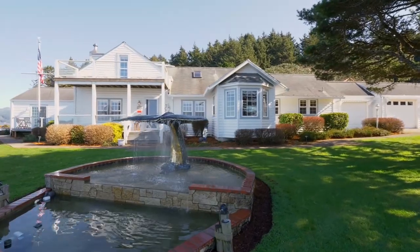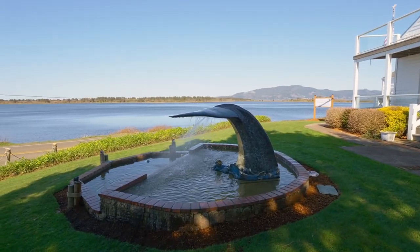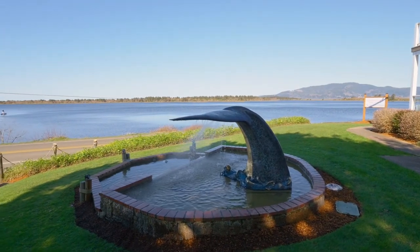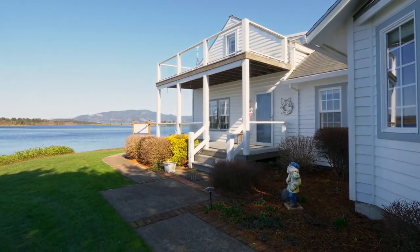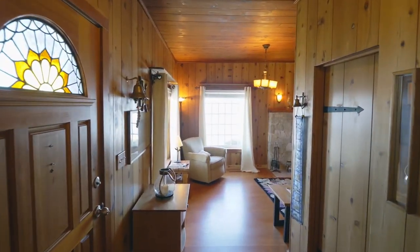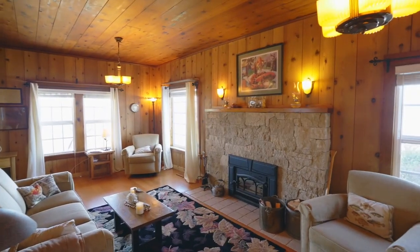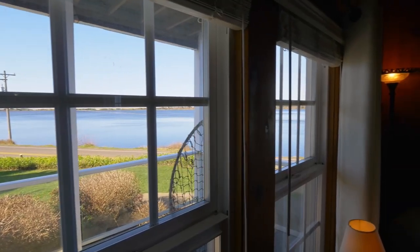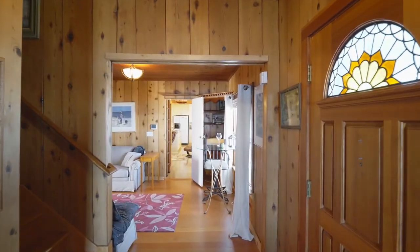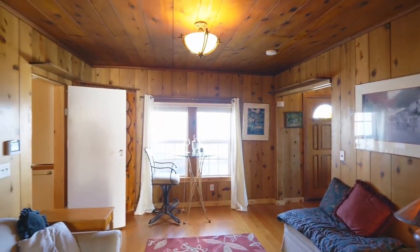Inviting you to this historic home is Leviathan, an eight-foot bronze fountain. Heading inside the main building, you'll find two furnished homes connected by French doors. You can relax by the impressive fireplace while taking in the water views. It's thoughtfully designed with multiple spaces for quiet conversation or reading a great book.